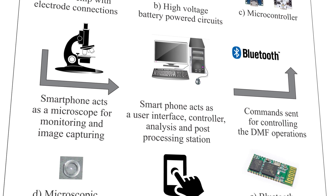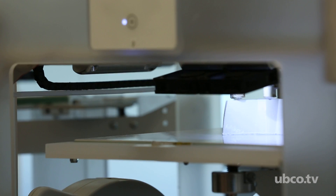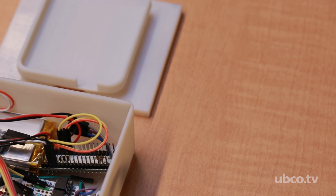This project has many components, but one of the main reasons it got to where it is today was the advances we have in rapid prototyping tools, especially at UBC Okanagan. With the access that we have to these facilities, it allowed us to make the design and manufacturing cycle faster.